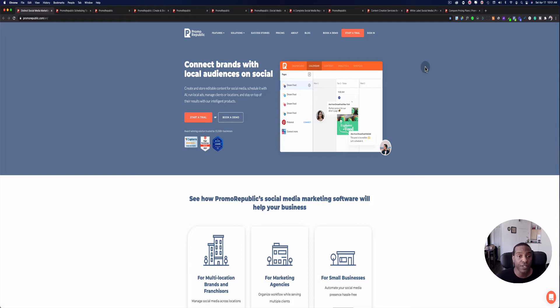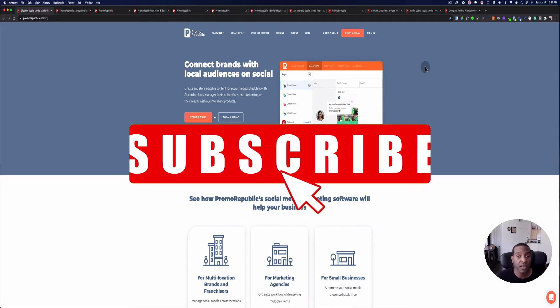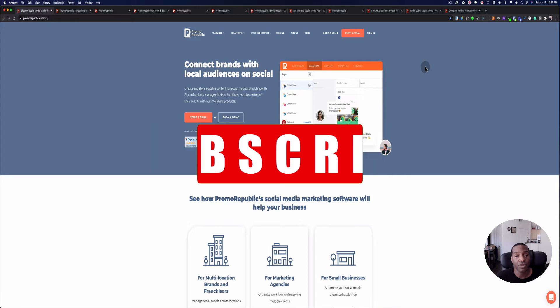If you like this video and you want to see more videos like this, please hit the subscribe button and join our channel.